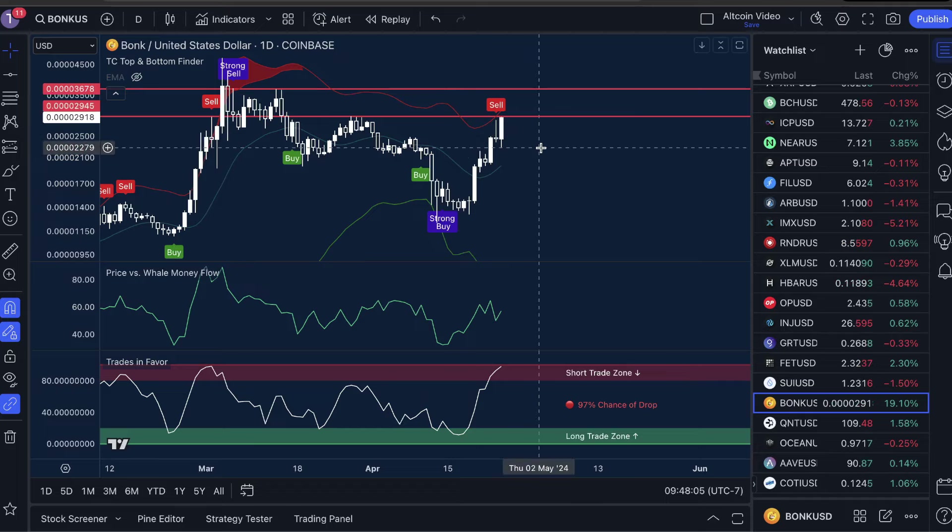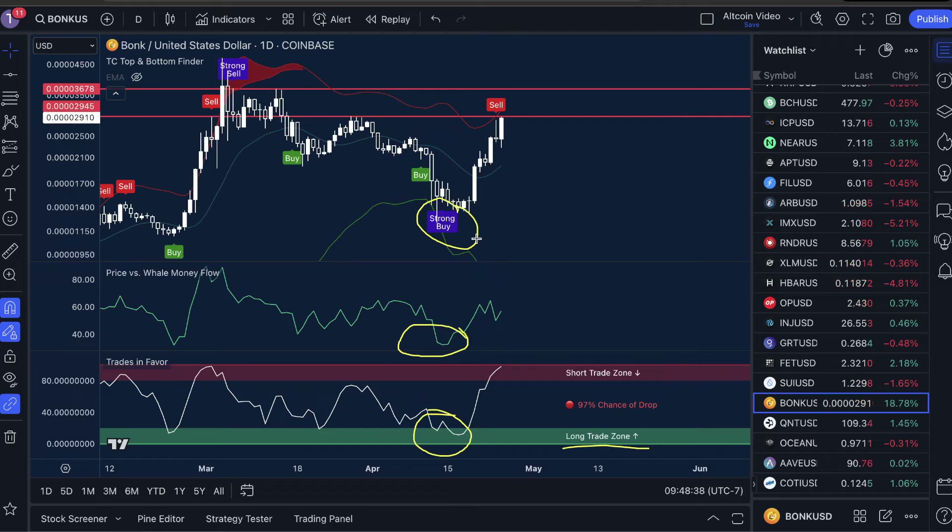Rather, I'm going to show you how we typically like to enter trades, and if you decide to enter a trade at this level, what you can do to manage your risk. Again, I am not saying this is a good entry — this is high risk. In order to enter a trade, what we want to see here at Trade Confident is price versus whale money flow low, we want to see trades in favor in the long trade zone, and we want to see a strong buy signal.